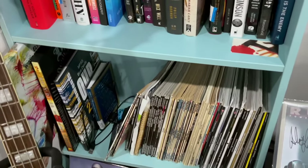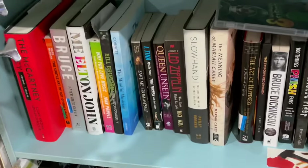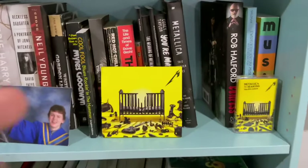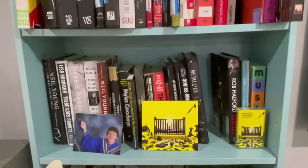There's some bass player magazines down there, some metal comic books, and some biography books. Oh, the new Metallica — love it. 72 Seasons on CD and cassette. I dig it a lot.